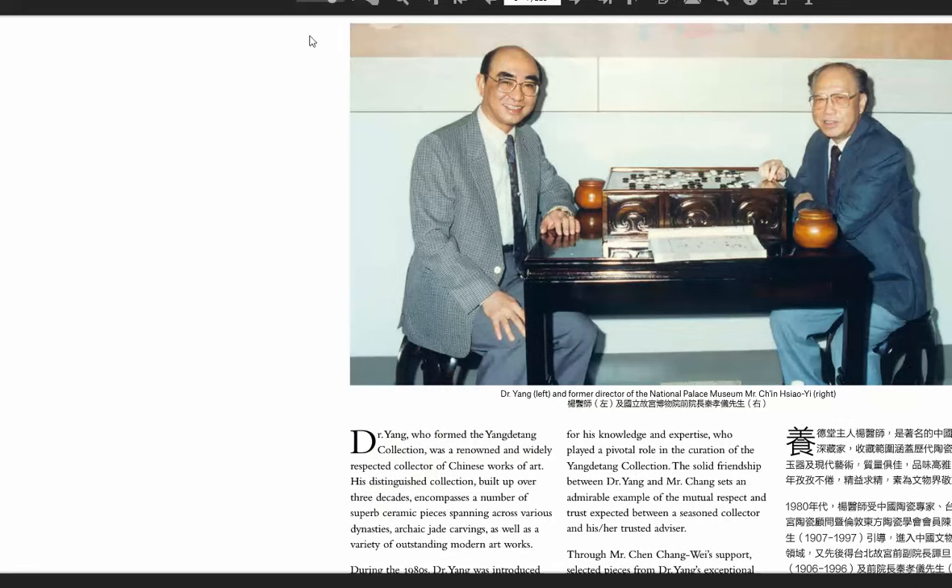This is the cover of the catalog, and here he is on the left with the former director of the National Palace Museum, Mr. Qin Xiaoyi. Dr. Yang began collecting around 30 years ago and befriended a lot of very well-known people in the world of Asian ceramics, and was given access to learn from some of the best collections in existence. He had the wherewithal to put that knowledge to work and built up a heck of a collection, and we're going to take a look at some of the items he collected and is now selling.